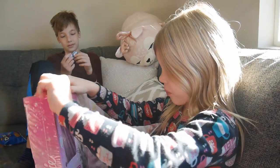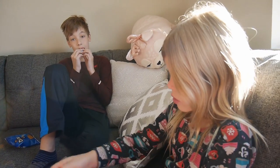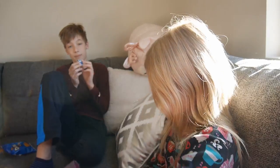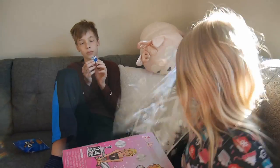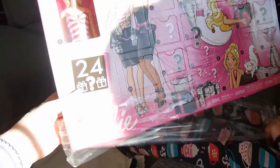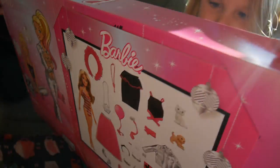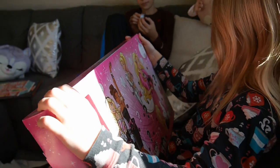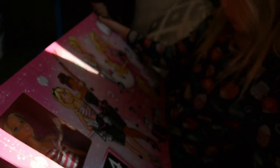We'll do some advent calendars which are more fancy than just a piece of chocolate, so then maybe on Christmas we'll get something less. And also I might get a computer. Might — you don't know yet. Can I open number one? So it's Barbie Small Surprises. Can I open number one? There are little small surprises.